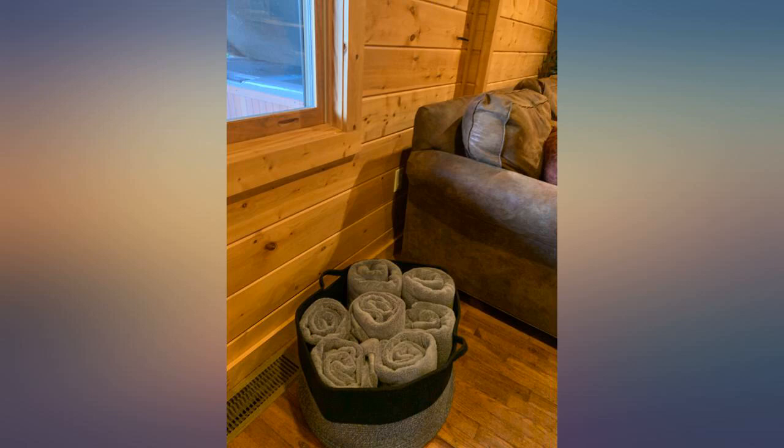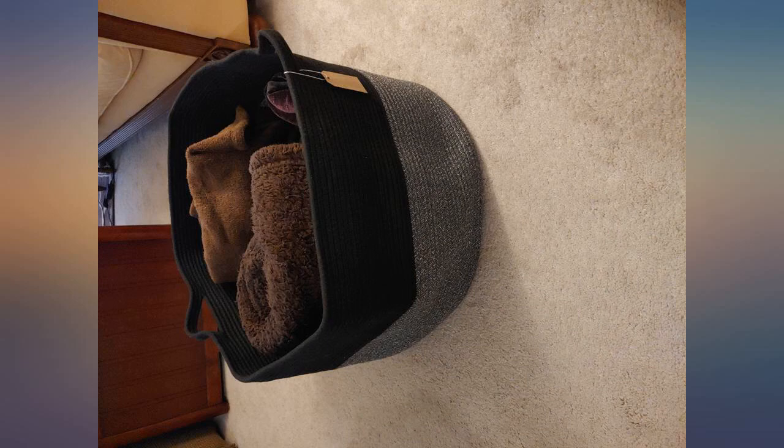It also makes a great cat house when not in use. Don't ask me why, but they love this thing.